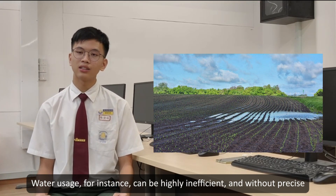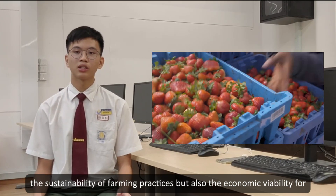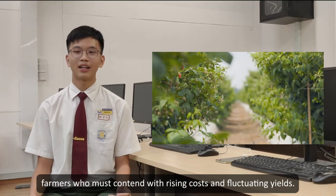Water usage, for instance, can be highly inefficient, and without precise data, farmers struggle to optimize their equipment. This not only affects the sustainability of farming practices, but also the economic viability for farmers — including rising costs and reduced yields.